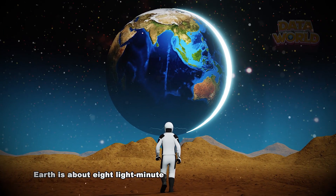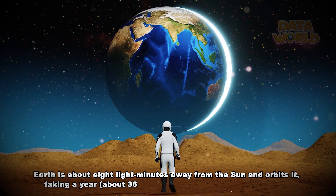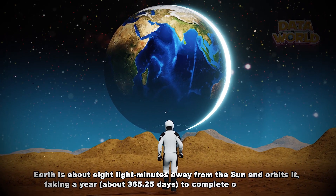Earth is about eight light minutes away from the Sun and orbits it, taking a year to complete one revolution.